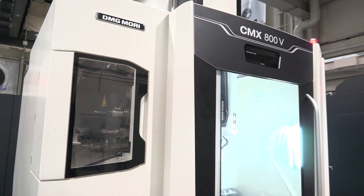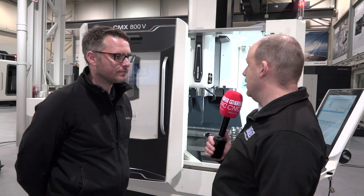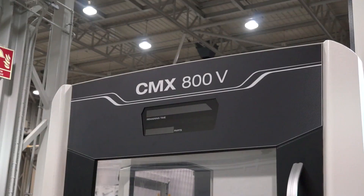For today's feature on MTD CNC, we're talking about MAC 2018 — it's just around the corner — with Chris from DMG Mori. One of the machines you'll be able to see at MAC 2018, in fact on the MTA stand, is this machine behind me, which is the CMX 800V.